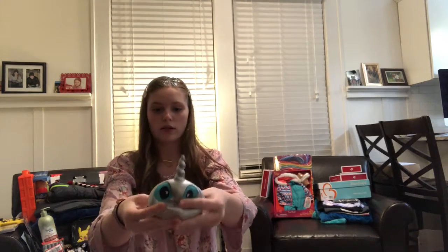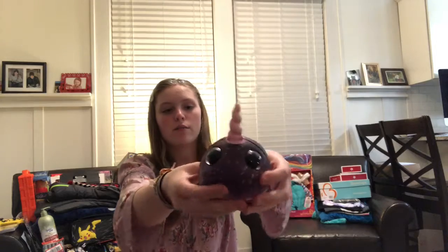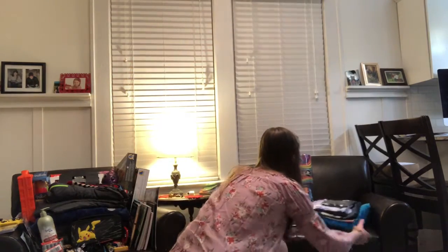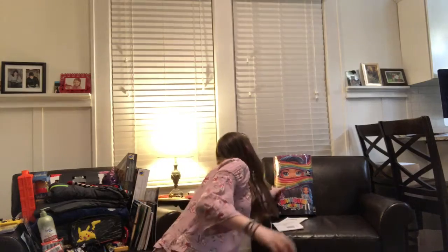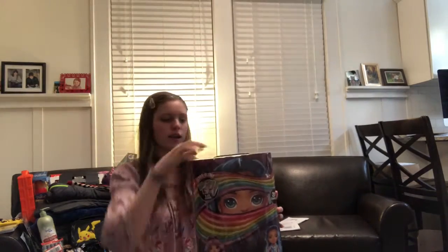And then next I got this squishy marble, and it smells really good. I love it so much. This was actually the one Ender thought of. We decided that both of them would be ours, so they're really cute. Next, I got some warm clothes. And then this is another thing we got — a Rainbow Surprise by Poopsie Doll, and that's cool.